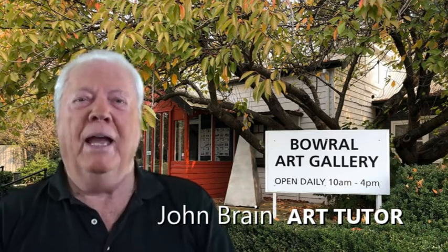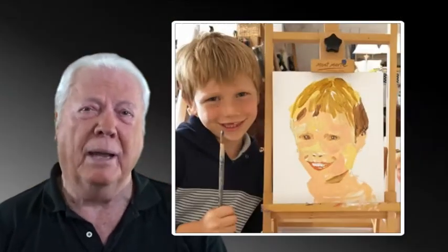Hi, I'm John Brain, portrait artist and art tutor at Barrel Art Gallery. I teach portrait painting. My aim is to unleash the hidden talent in anyone bold enough to pick up a paintbrush.